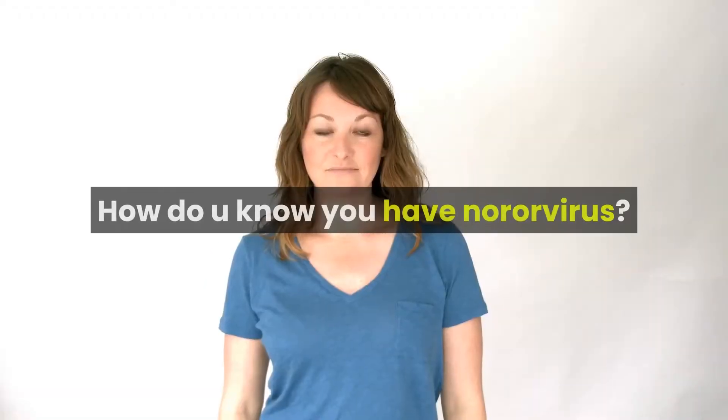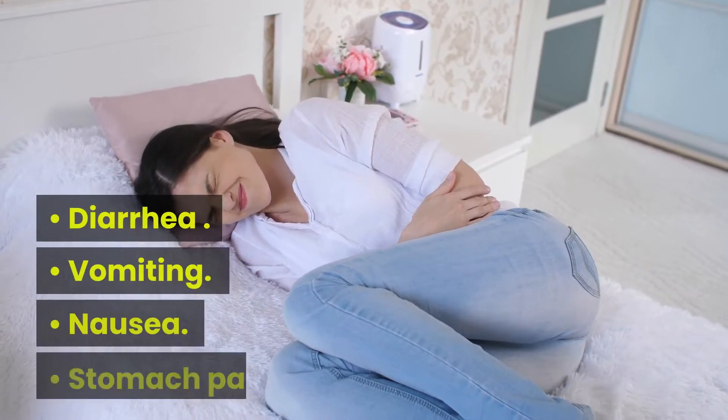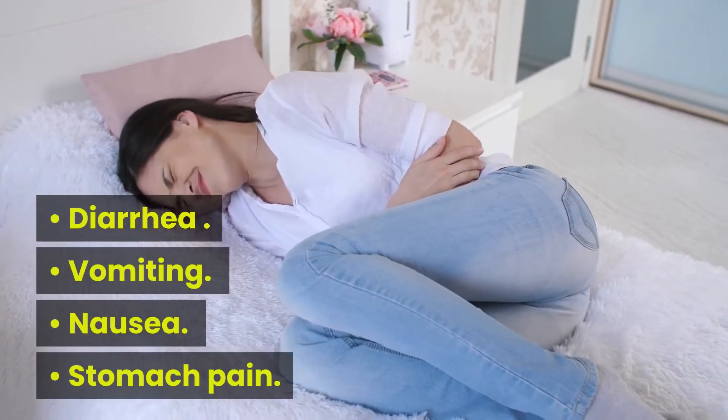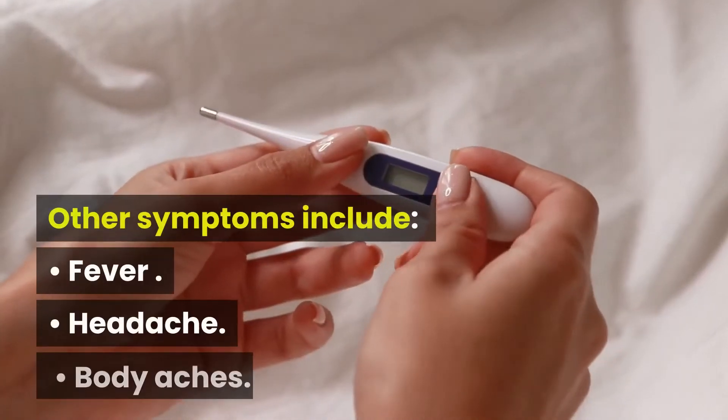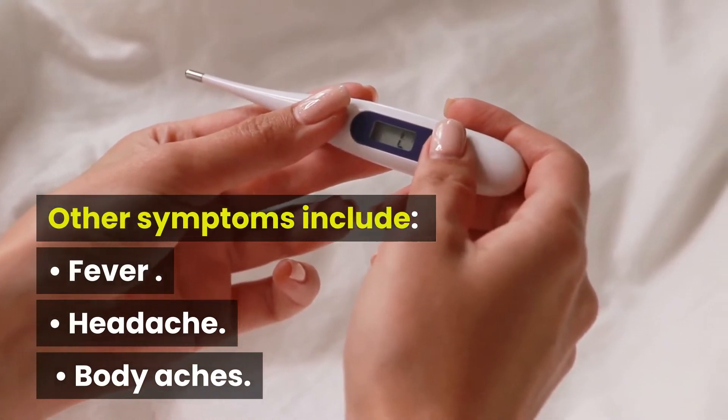How do you know you have norovirus? The most common symptoms of norovirus are diarrhea, vomiting, nausea, and stomach pain. Other symptoms include fever, headache, and body aches.